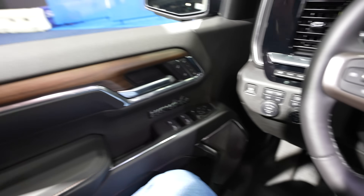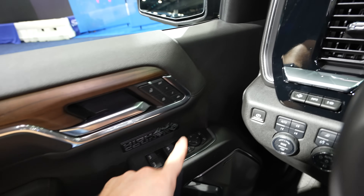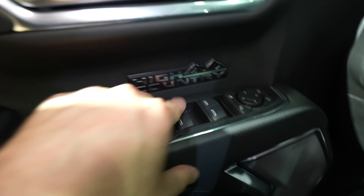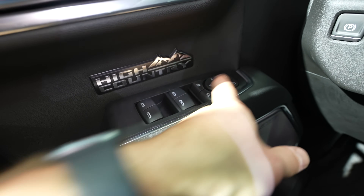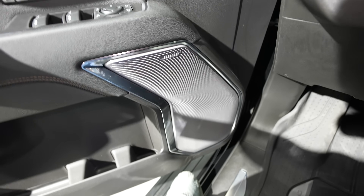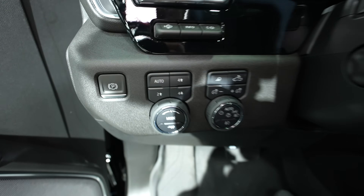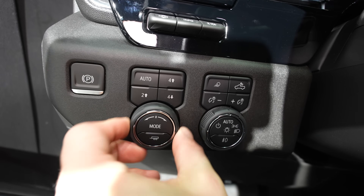Starting over here on the driver's side door, we have this real nice soft leather and this wood accent trim. Your lock and unlock buttons, as well as your two-seat memory. High Country badge is going to be on the driver's side and passenger side door. Your window controls are going to be right here — driver and passenger are automatic up and down. Right here we have all the mirror controls, including your power folding mirror button. Bose premium audio group is included, being a High Country. This is your electronic parking brake, this is your push button transfer case — you have auto, four high, two high, four low — your different drive modes for the vehicle, and then your trailer tow mode right here.